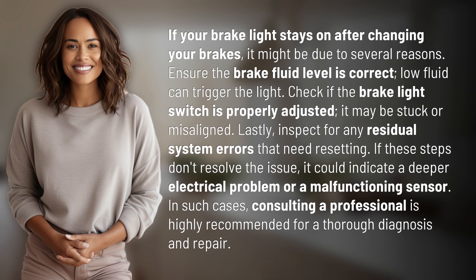If these steps don't resolve the issue, it could indicate a deeper electrical problem or a malfunctioning sensor. In such cases, consulting a professional is highly recommended for a thorough diagnosis and repair.